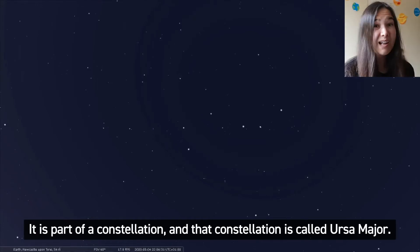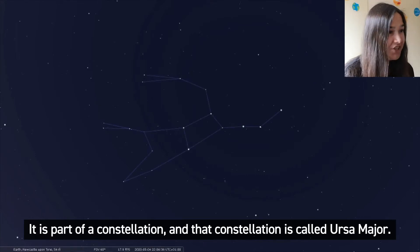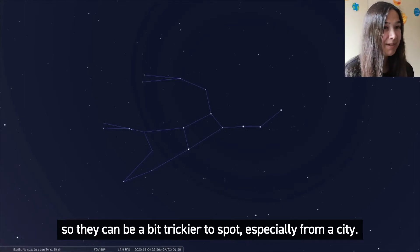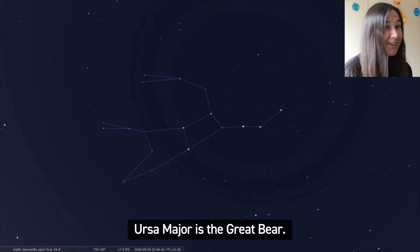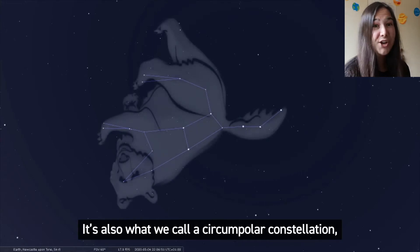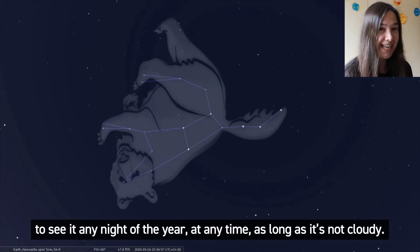It is part of a constellation and that constellation is called Ursa Major. The other stars in Ursa Major are a bit fainter than the seven in the Plough, so they can be a bit trickier to spot, especially from a city. Ursa Major is the Great Bear. It's also what we call a circumpolar constellation, which just means if you live in the northern hemisphere you should be able to see it any night of the year at any time, as long as it's not cloudy.